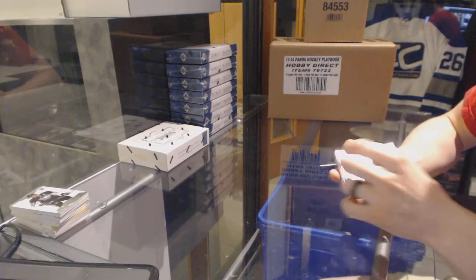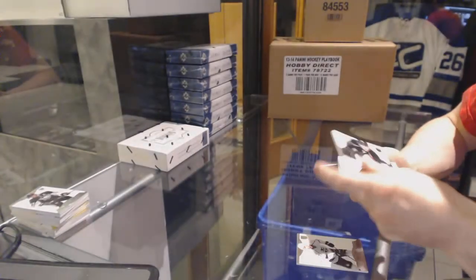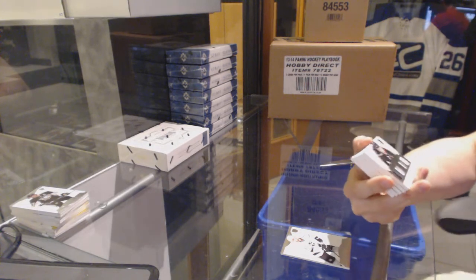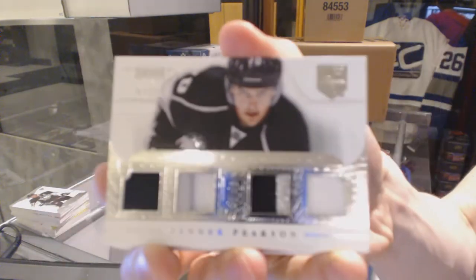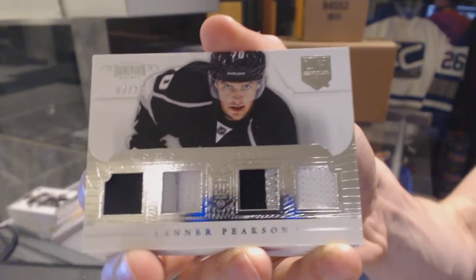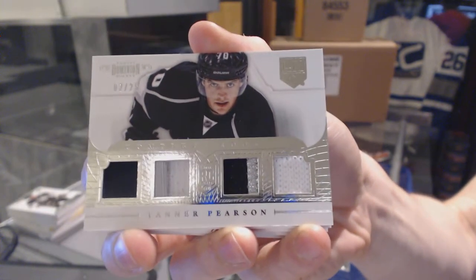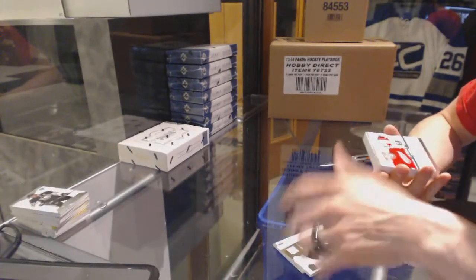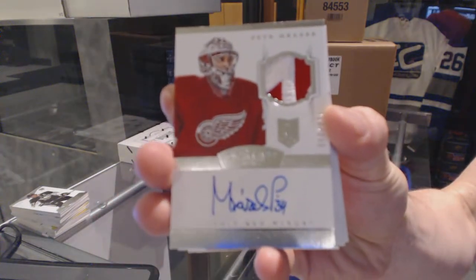Base card number 299 for the LA Kings, Jeff Carter. We've got a complete sweaters jersey prime patch and fight strap number 2 of 25 for the LA Kings, Tanner Pearson. Two of 25 Tanner Pearson for the Kings.